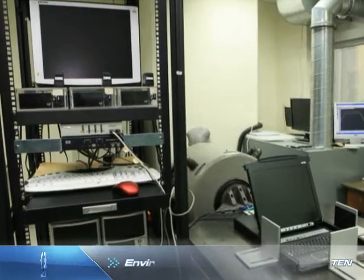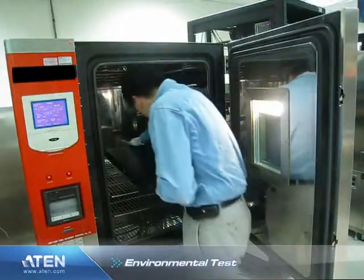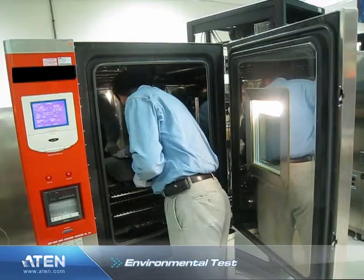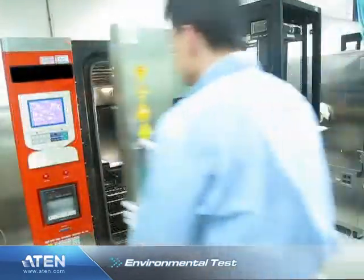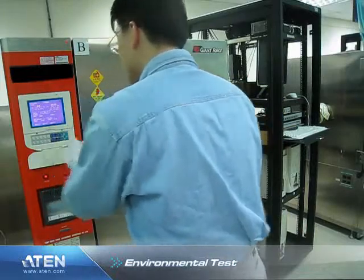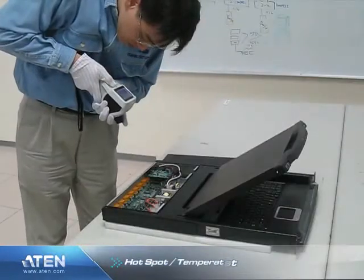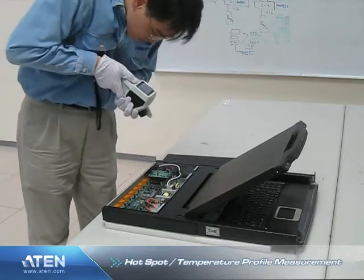The tests include an environmental test, including operational cycling temperature tests, and high temperature and humidity storage tests, as well as an infrared hotspot temperature profile measurement.